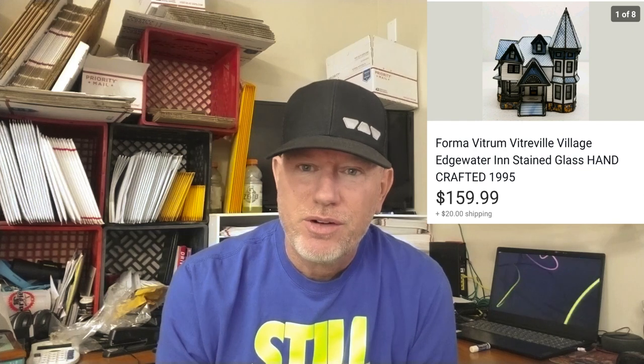Item twelve is a Viterville village — really cool stained glass village houses. I picked these up at a yard sale. I looked one or two up and saw they were worth good money. The lady wanted $130 and didn't want to go much lower, so I paid it. I knew there was money there. This one sold for $180, fees were $23.40, shipping was $17.12. I've sold almost everything from the lot except one piece listed at $150. So far I have $630 in sales from a $130 investment — probably $200–$300 profit when all is done.